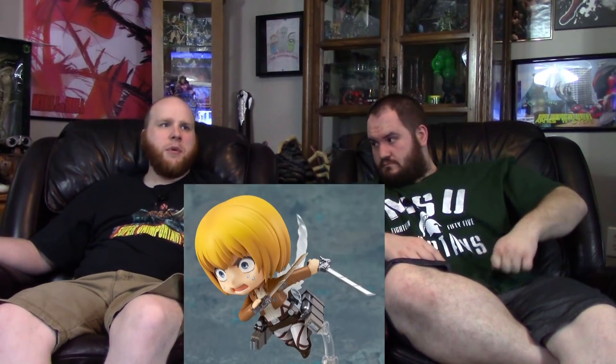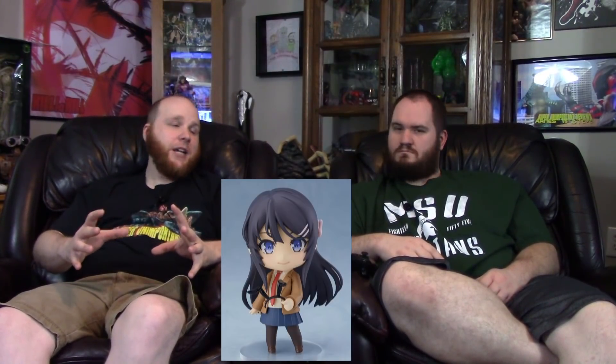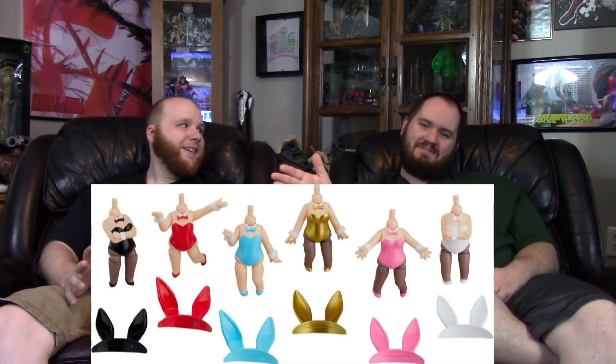For Nendoroids, Bandai is reissuing the Attack on Titan ones — Mikasa, Eren, and Armin. There's also a Mai from Rascal Doesn't Dream of Bunny Girl Senpai Nendoroid, but she doesn't come with the bunny girl outfit — just the ears. However, you can now buy individual bunny girl bodies separately for Nendoroids in black, red, gold, and white, plus male versions. They're about $10 each.